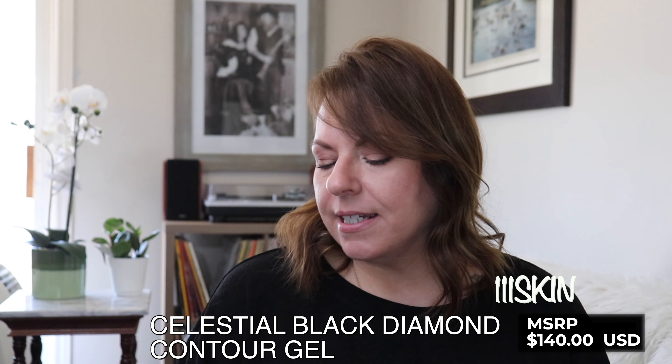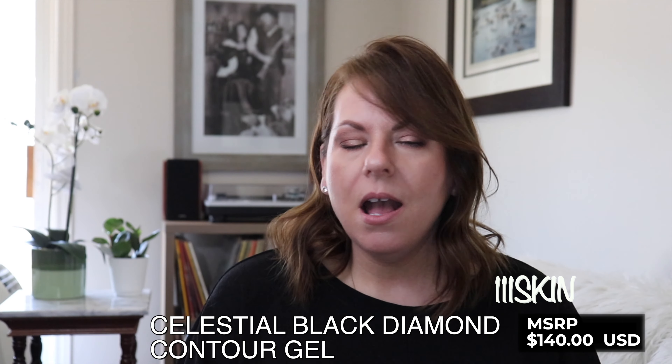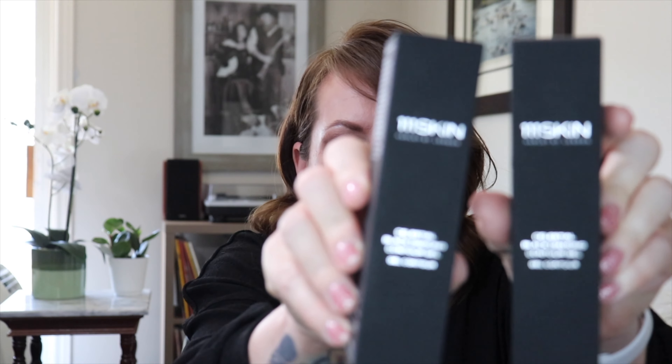The first product I'm going to pull out is actually something I purchased two of. This is the 111 Skin Celestial Black Diamond Contour Gel. I love this stuff — I use it every morning and every night. I don't only use it on the skin around my eyes; I use it on my forehead, in my smile lines, anywhere with any sort of expression line. I have seen a real difference while using this. I highly recommend it.